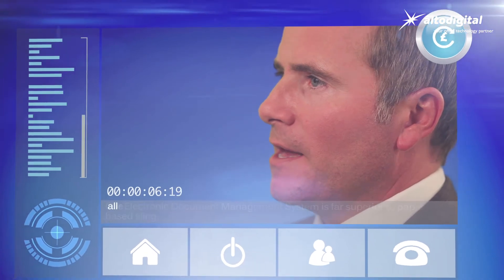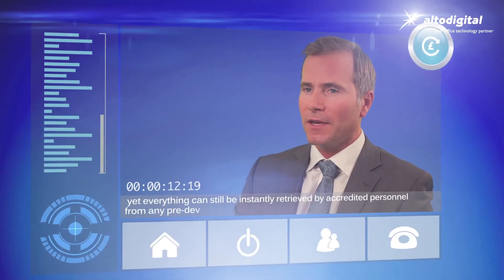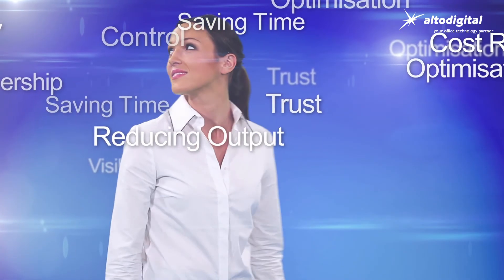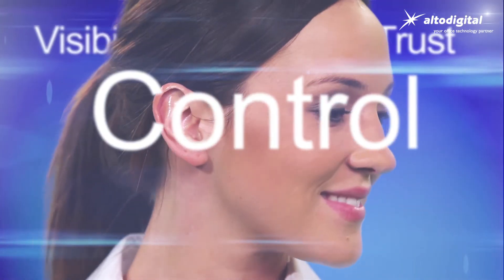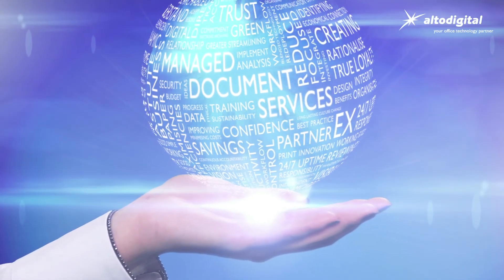Our electronic document management system is far superior to paper-based filing, allowing your information to be securely recorded and archived, yet everything can still be instantly retrieved by accredited personnel from any pre-designated device. It's time to discover a new world of document management with Alto Digital MDS.